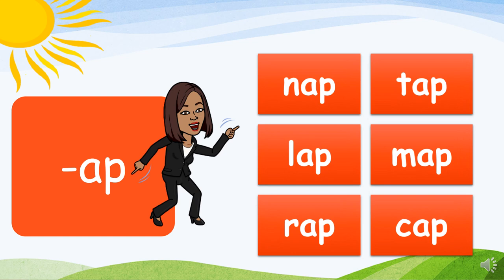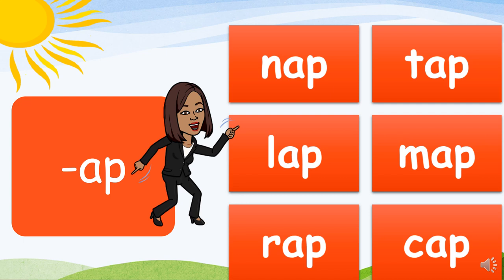N-ap, nap. T-ap, tap. L-ap, lap. M-ap, map. R-ap, rap. K-ap, cap. Excelente!